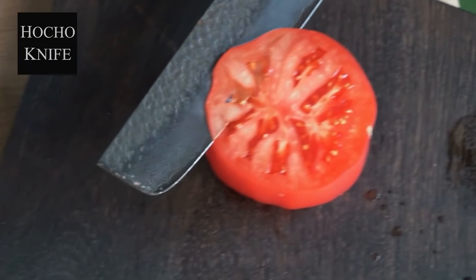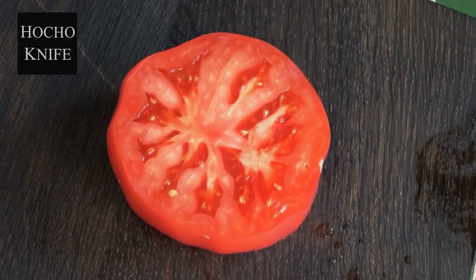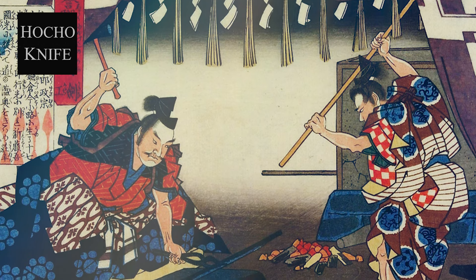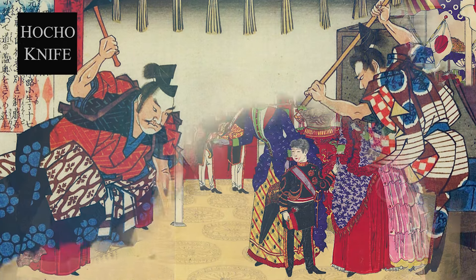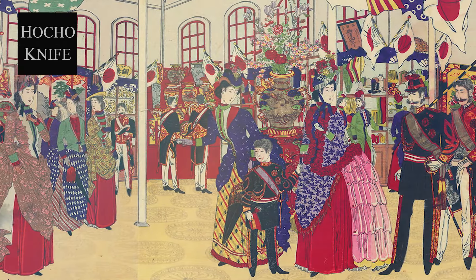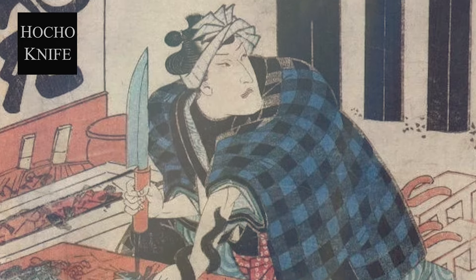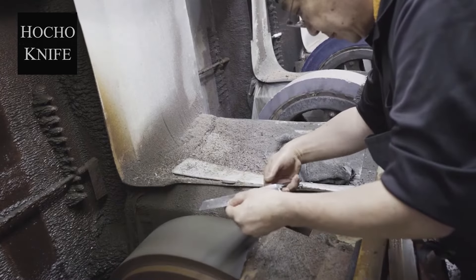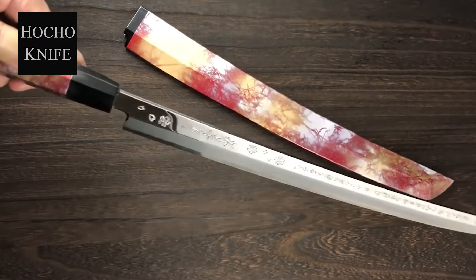Japanese traditional knives are recognized as first class by professional chefs worldwide for their sharpness, akin to that of Japanese swords. This is partly due to the history of swordsmiths. For over a thousand years, swordsmiths have been creating numerous swords for battles. However, with the arrival of peaceful times in the 18th century, the demand for swords declined. Many master craftsmen then shifted from sword making to knife making, passing on their swordsmithing techniques to knife crafting. This is why Japanese knives possess such exceptional sharpness.